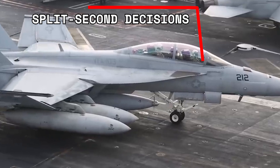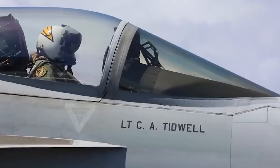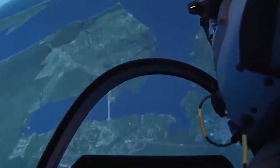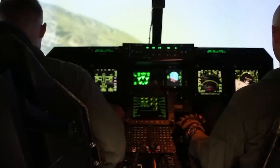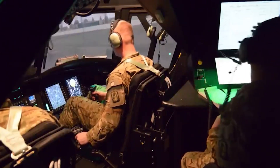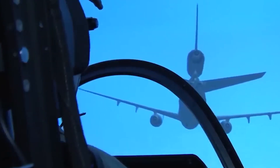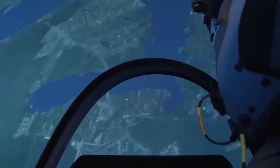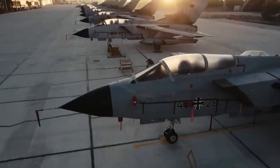Pilots need to analyze real-time data such as wind direction and speed in order to steer clear of any hazards while in the air. Making split-second decisions based on this information can mean life or death depending on the situation at hand. Pilots must also keep an eye out for other aircraft in order to avoid mid-air collisions with other vessels during ascent.